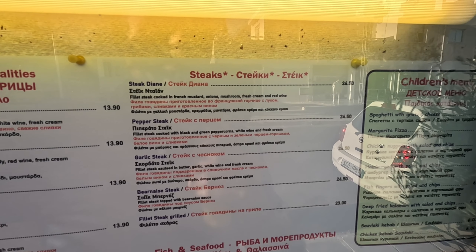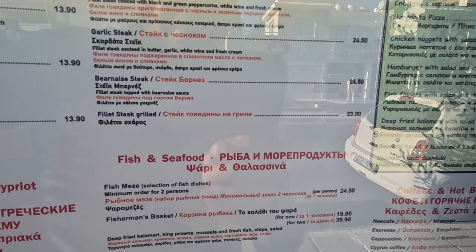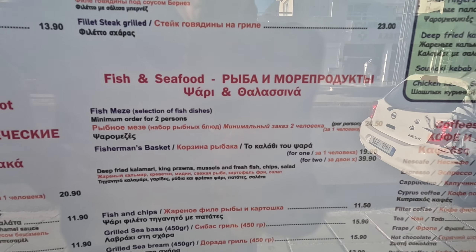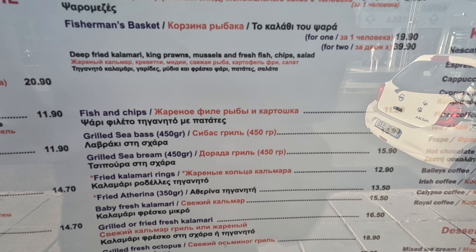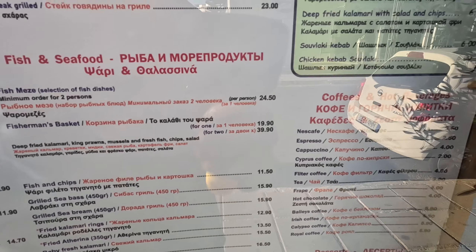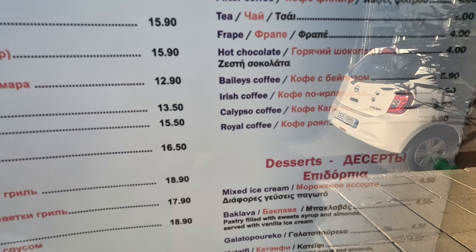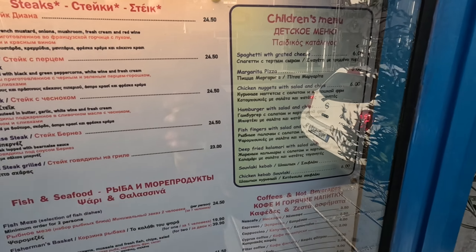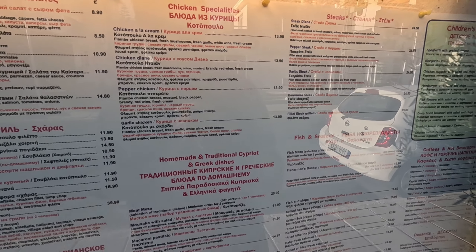Of course, it's a taverna. Steaks are available too — pepper steak at €24.50. Fish and seafood includes a fish mezze for two people at €24.50 a person, fish and chips, and grilled sea bass at €15.90. Hot beverages and desserts are available, including mixed ice cream at €4.50 and fresh strawberries. There's a children's menu as well — everything's €6.00. Very reasonable. Lots and lots of stuff to choose from.